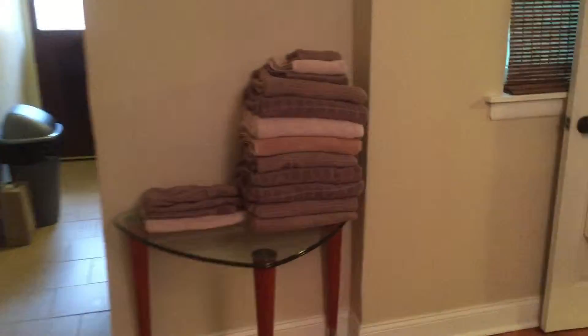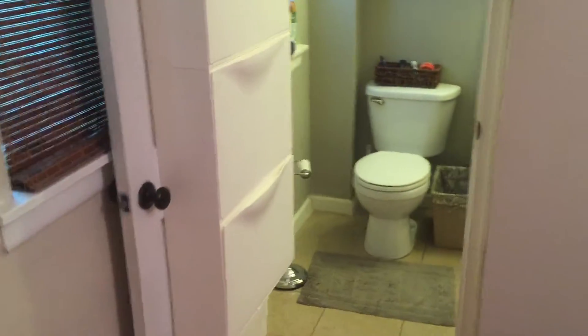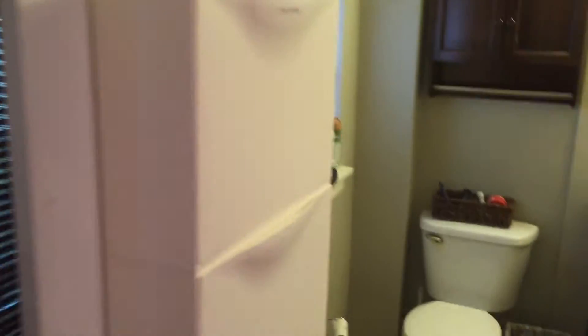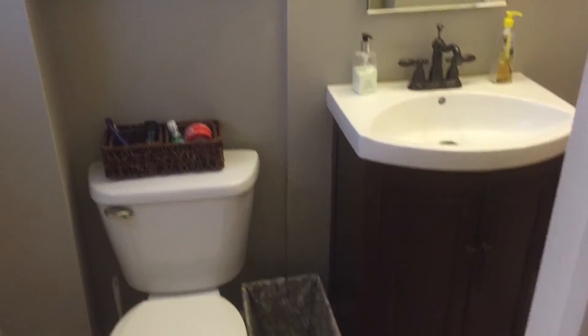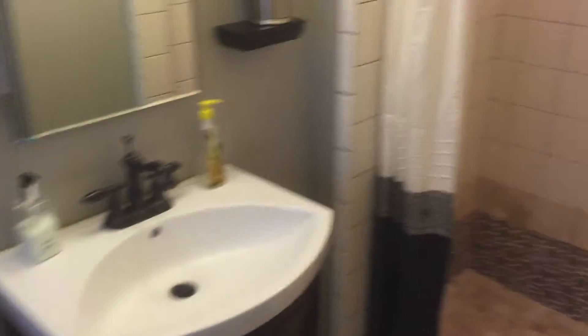We're on the first floor, and over here is the bathroom. It has some cubbies for towels and a very nice extra amount of storage in here. Nice vanity, and this is a walk-in shower. It has extra storage in this stainless unit.